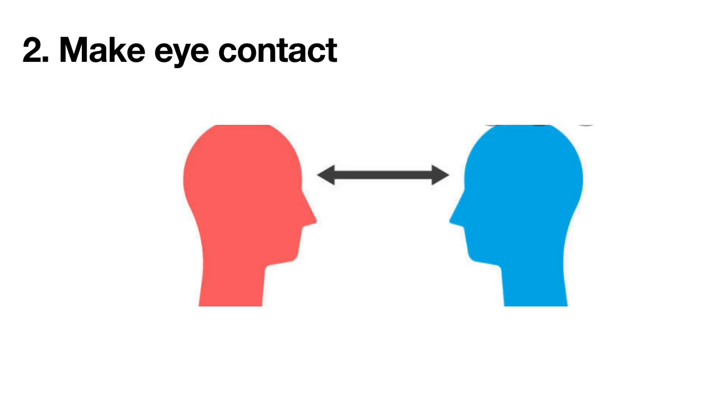Overusing direct eye contact when you are speaking can come across as challenging the interviewer. Typically, the listener maintains direct eye contact for longer than the speaker, who breaks it off at intervals. Looking continuously downwards makes you appear insecure or submissive. It is acceptable to look down if you are making notes or referring to information in front of you. However, when you are speaking or the interviewer is asking you something, raise your head and make regular eye contact to show that you are actively involved.